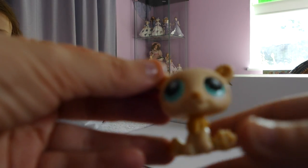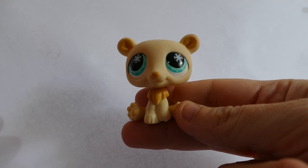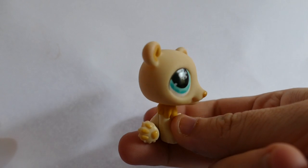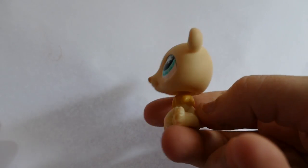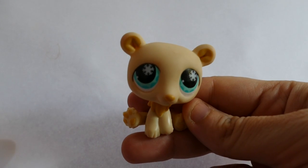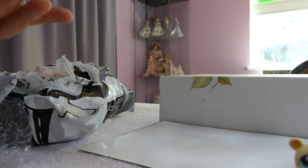Here comes the first one. It is a yellow bear. Could you turn on the light so we get light from the top? It's a little yellow bear with snowflakes in its eyes. Thank you, sweetheart. No problem.